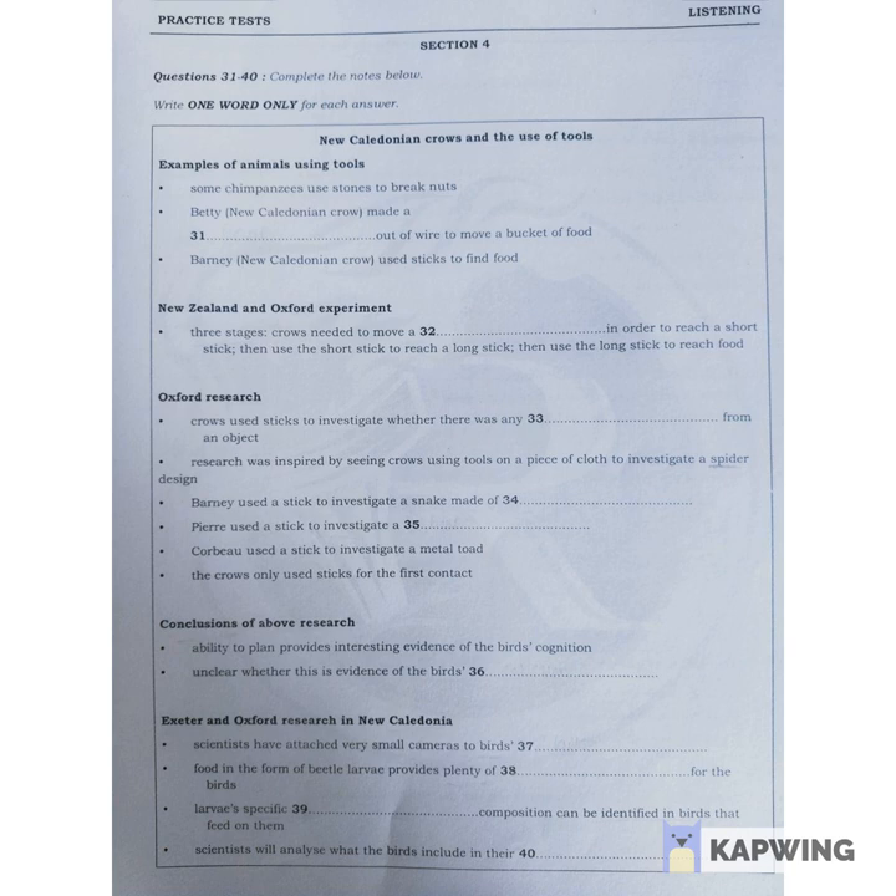In other experiments, two different birds, called Pierre and Corbeau, also made a first approach with tools on three separate occasions. Pierre used a short piece of wood chip to touch a light which was flashing, and Corbeau was seen prodding a metal toad with a stick.